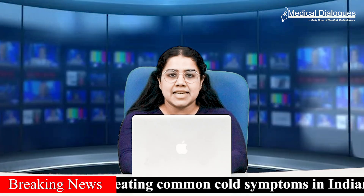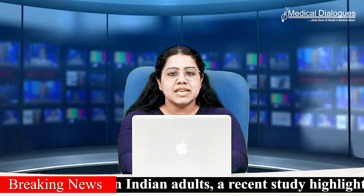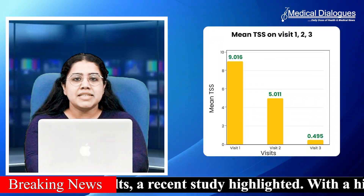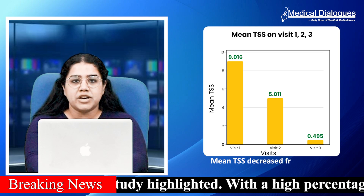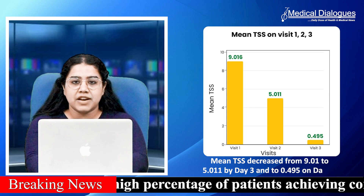Total Symptom Score (TSS) was assessed on day 1, 3 and 5 alongside safety evaluations. The mean TSS decreased from 9.01 to 5.011 by day 3, and eventually to 0.495 on day 5.